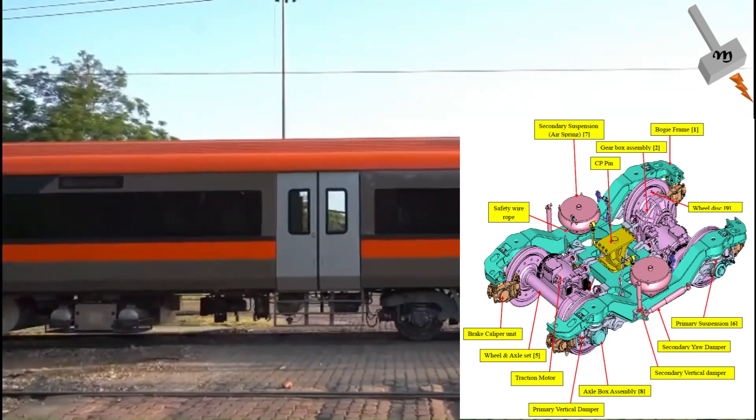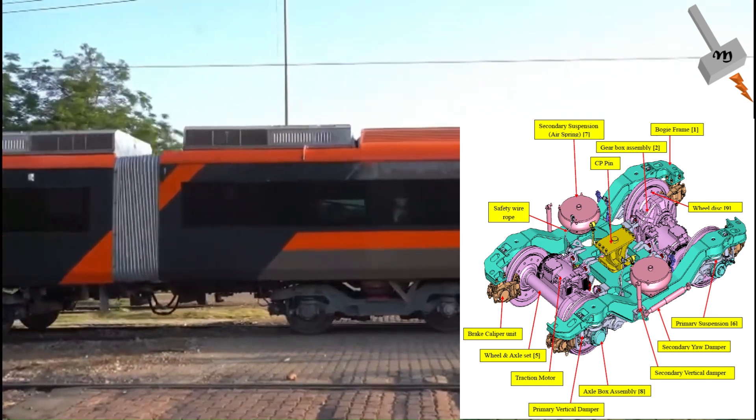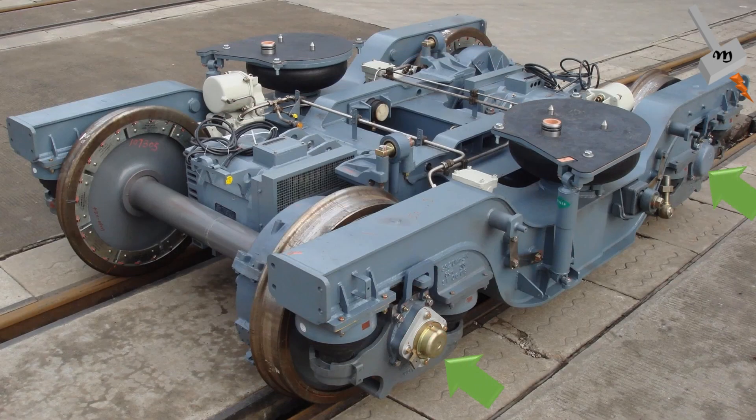A 12-car formation of Vande Metro will have 24 traction motors. Similarly, in Memo train, each motor car has two bogies, each bogie has two axles with one traction motor on each axle, so a 12-car formation will also have 24 traction motors.